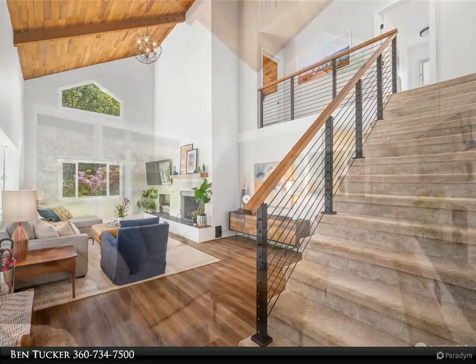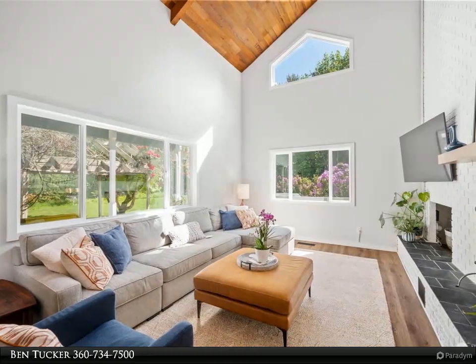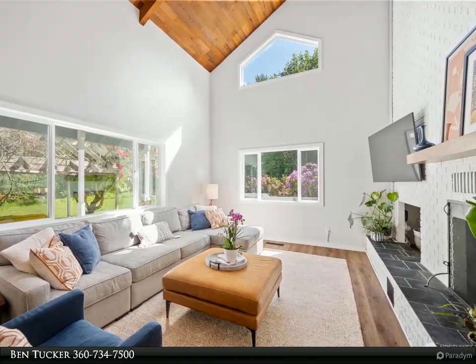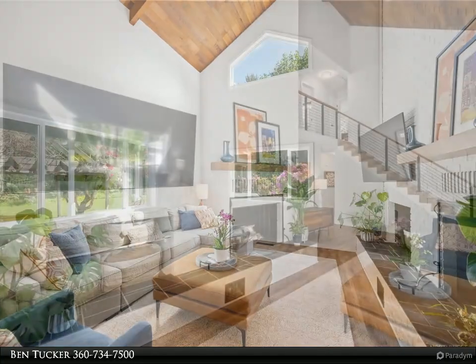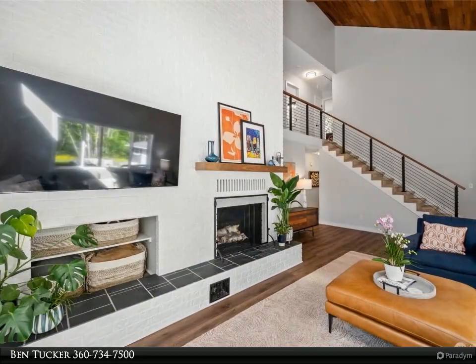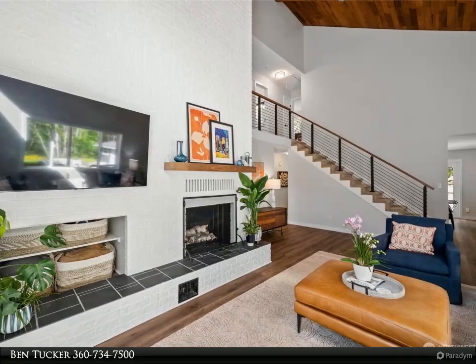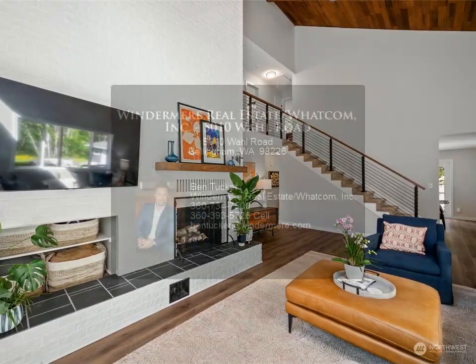The large deck and patio provide the perfect outdoor space to entertain your guests while being surrounded by nature. The oversized two-car garage also includes a separate heated living area, ideal for an ADU or in-law conversion. There is also an additional outbuilding with heat and power, perfect for a little office outside the home.